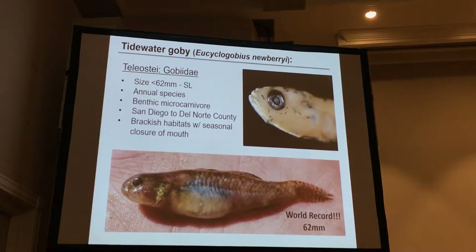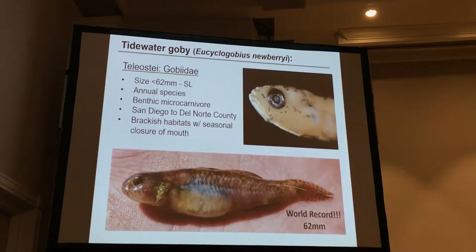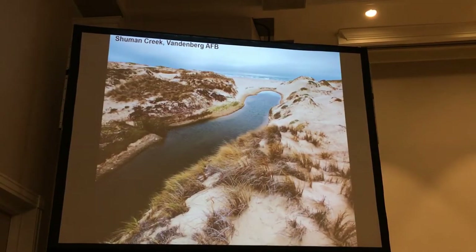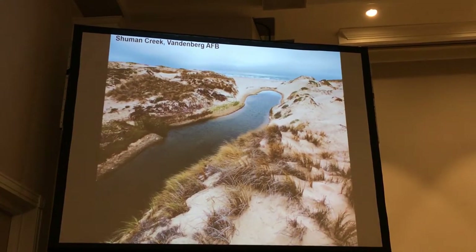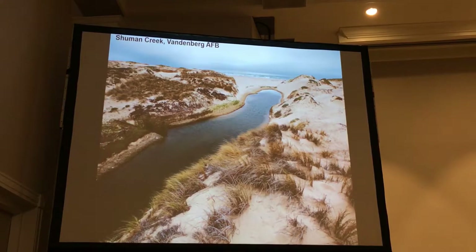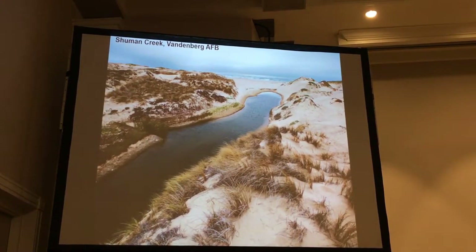So, 62 millimeters. She was released because she's very gravid. But they don't get very big. They like these seasonally closed estuaries — they're specially adapted for them. The vast majority of California wetlands are considered seasonally closed lagoon habitat.